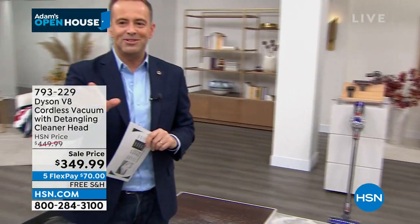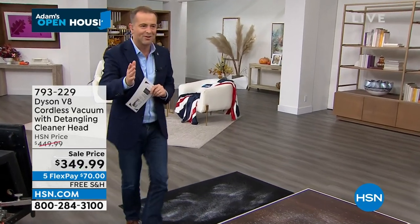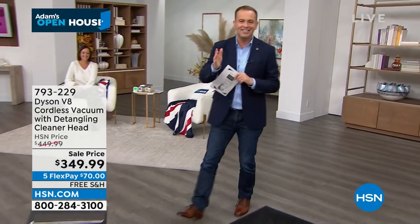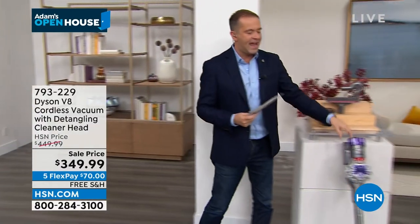Hold on, James. James is on our camera over here. I'm going to go. I'm backing up. It's over here, James. Detour. We have the Dyson V8. Here it is.